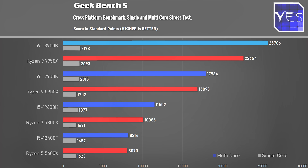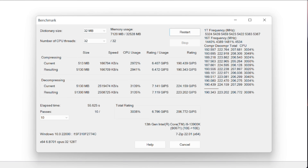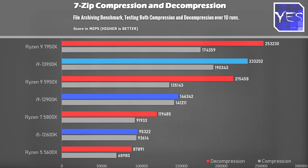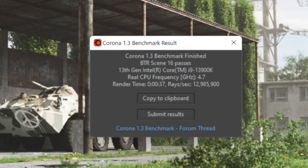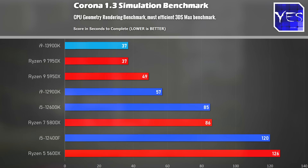In Geekbench 5, Intel took back the crown with a massive score of over 25,000 points and also leads on the single-core score. Moving to 7-zip compression and decompression, the 13900K did quite well — beating the 7950X in compression but losing in decompression. It's great to see these CPUs trading blows because it means competition, which can only mean better advancements and better prices in the future. In Corona 1.3 simulation benchmark, we got an even tie with the 7950X; however, I'll put the 13900K above it since it comes in at a cheaper MSRP price.